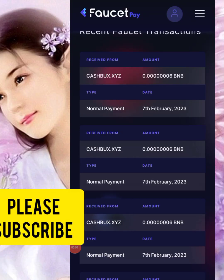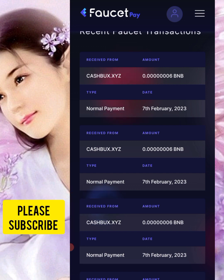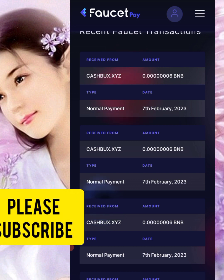Hello everyone, welcome back to my YouTube channel, Crypto Investment Splash. As you can see on my screen, I have evidence of a website where they are doing a promo currently.